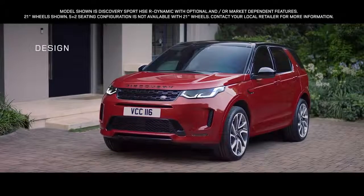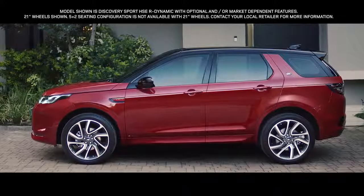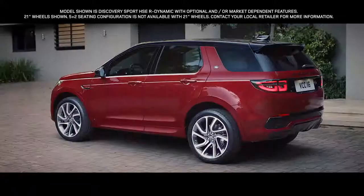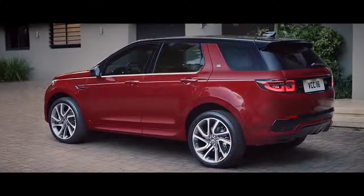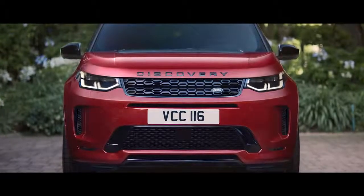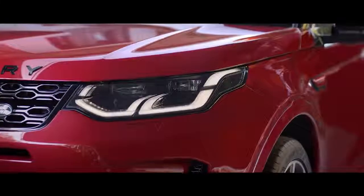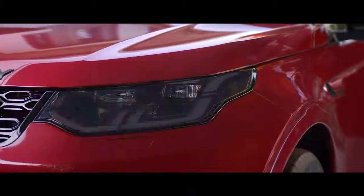The exterior of the Discovery Sport has evolved, with refinements to the instantly recognizable Discovery design DNA creating a striking visual impact. The front bumper and grille have been remodeled, with new headlight design featuring signature DRL and animated directional indicators, adding modernity and sophistication.